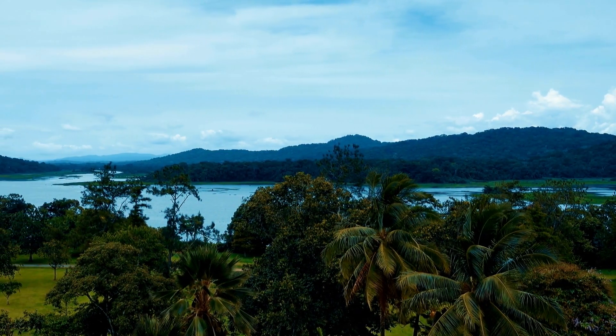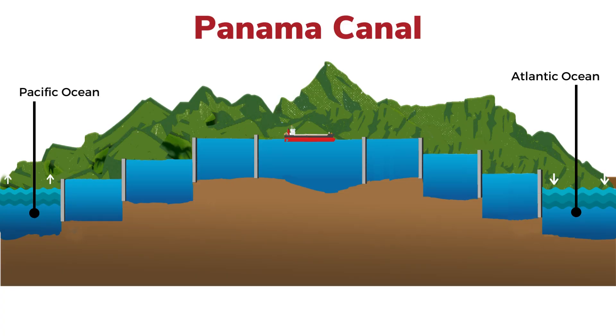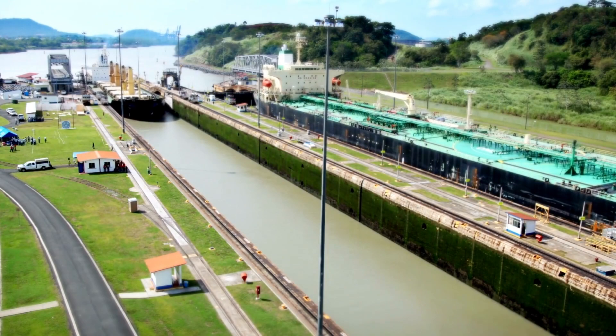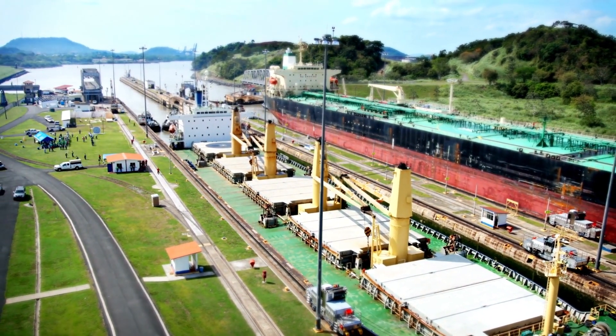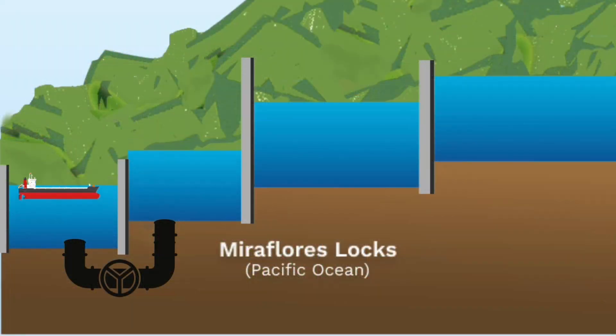A mountain range runs the length of Panama, including through the canal zone, though it is lower there. Additionally, the tidal levels of the ocean on either side of the Panama Canal differ. Locks raise ships to the level of the lakes and lower them to sea level. Locks work on the basic principle of gravity and flotation — the height difference between Gatun Lake and the Pacific and Atlantic oceans causes water to flood and empty the locks through culverts.